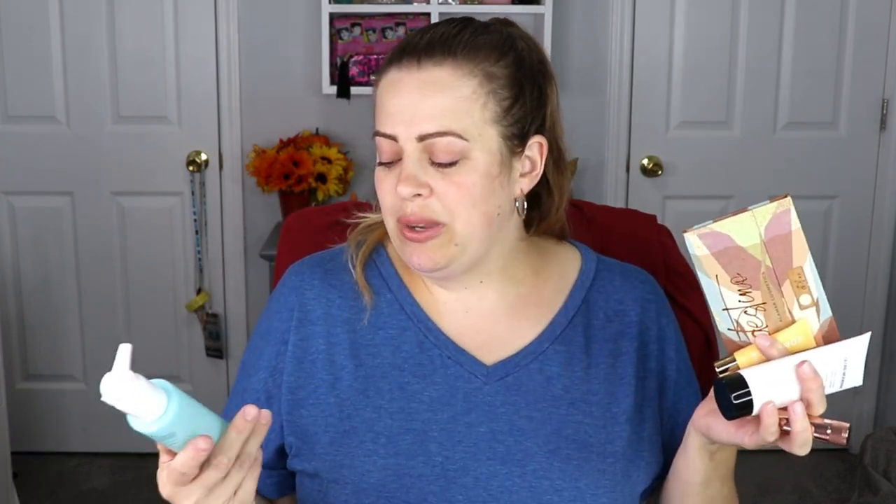We have the lip treatment, which is definitely going to be needed as the colder months come up, and of course the gel cleanser by Kapori, which I'm super excited for because I've wanted to test this brand for a while. All in all, I think this is a pretty decent BoxyCharm — I'm super excited about the products. Let me know what you think down below. If you liked this video, please give me a thumbs up, and I will see you guys in the next video. Bye!